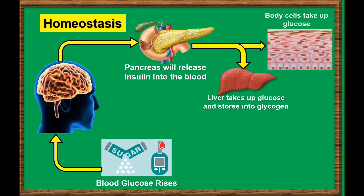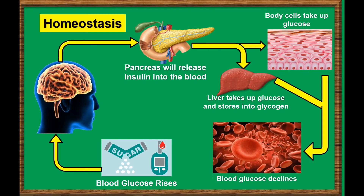Body cells also take up extra glucose in the blood. From these events, the blood glucose will decrease and becomes normal. Homeostasis is achieved. Always remember, the levels of hormones in the body are controlled by feedback.